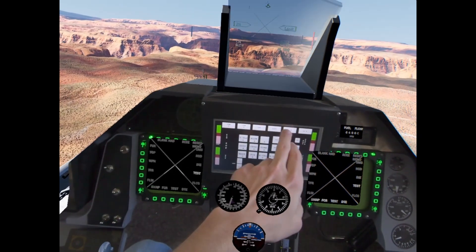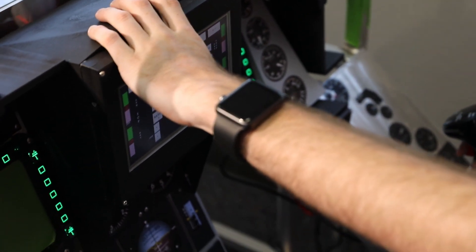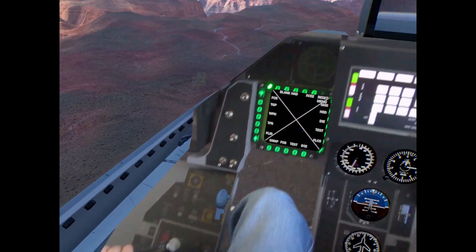LCD programmable displays are used for more interchangeable components such as radios and mode selection, shown here. Virtual interactions such as the landing gear lever are activated via hand tracking.